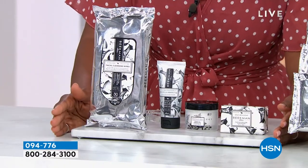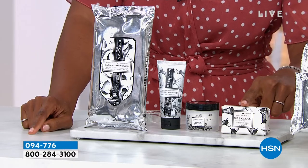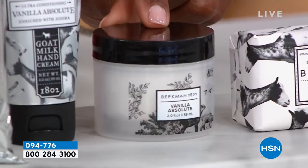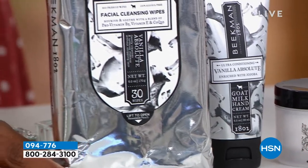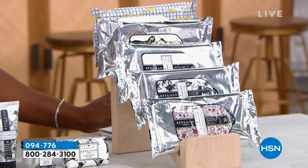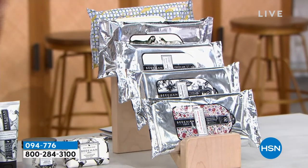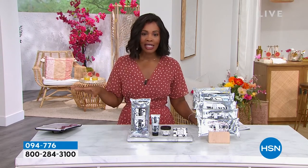If you're new to Beekman 1802, let me introduce you to the discovery kit — the four top sellers. The number one best-selling product in the line is the goat milk bar. You also get their number two best-seller, the whipped body cream, plus the hand cream and a 30-count of wipes. Just choose a scent — vanilla absolute, ylang ylang and tuberose, fresh air, honey grapefruit, lavender, or unscented.